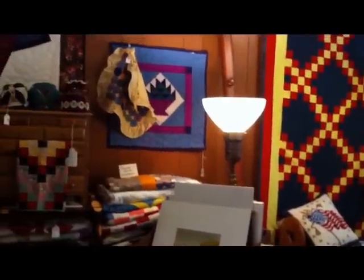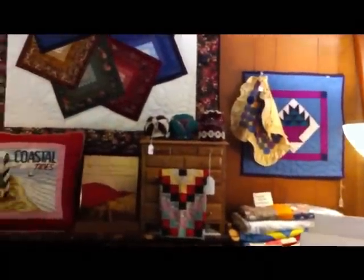I've kind of been making a circle here so you could see some of the quilts on the walls — they are gorgeous.